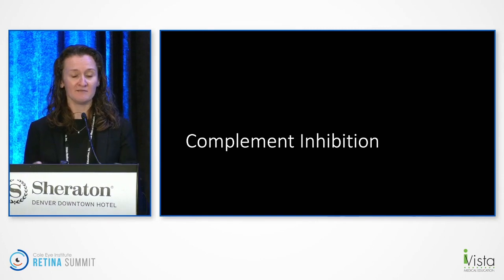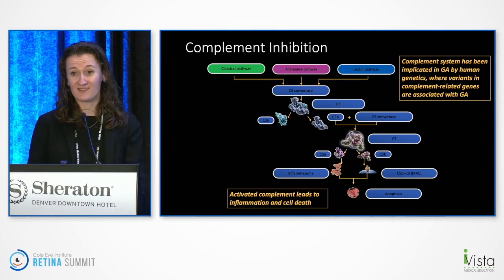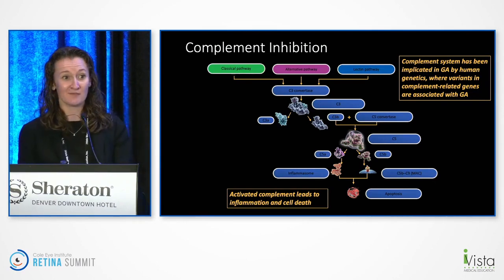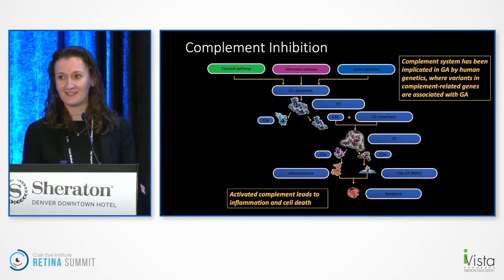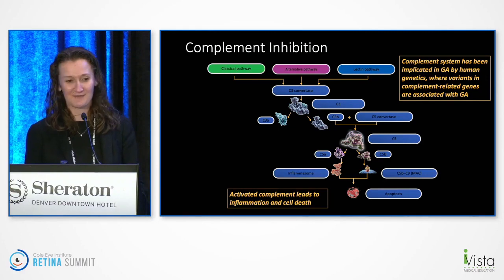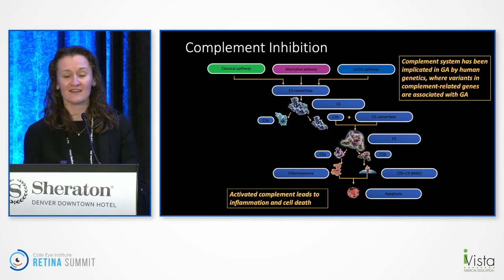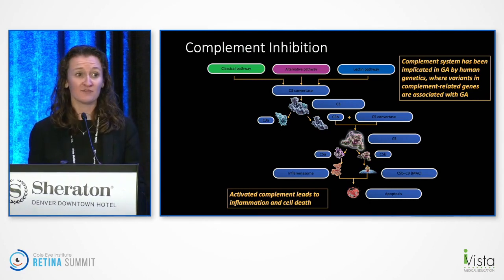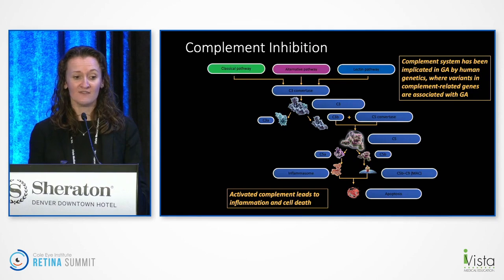I organized this talk by mechanism. First, I'll talk about complement inhibition. The last time I really thought about the complement pathway was when I studied for Step 1 in med school — I assumed I'd never use that information again. But here we are. The complement system has been implicated in GA by genetics, where different variants are associated with geographic atrophy. Basically, there's activation of C3 which leads to cleavage of C5, which in the setting of geographic atrophy can lead to inflammation and cell death.